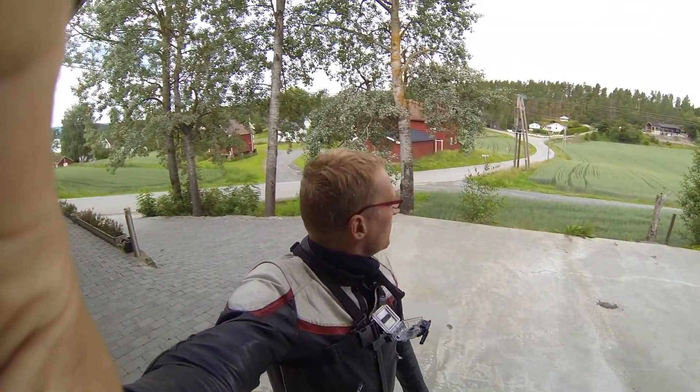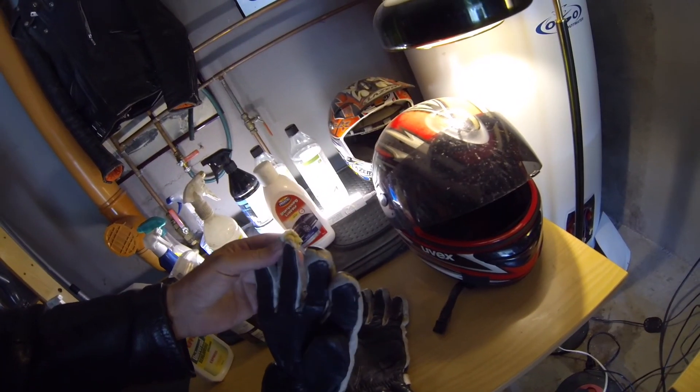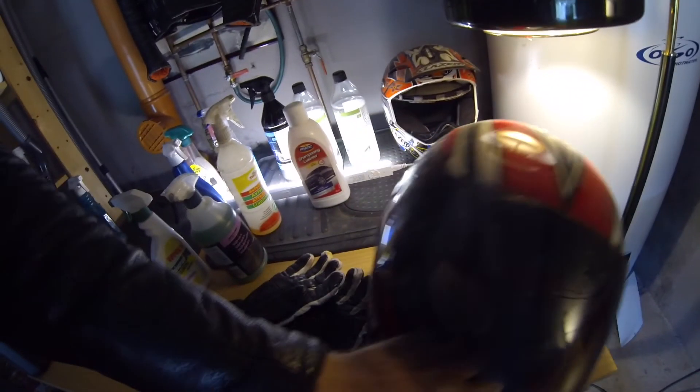The weather condition is much better now, we don't have any more rain and the road is dry as you can see behind me. We will go for a ride, but before I take the bike out I will check my gear. There had been some mice in the house, so I'm checking this old helmet - I was thinking about replacing it, but I think it will be okay.